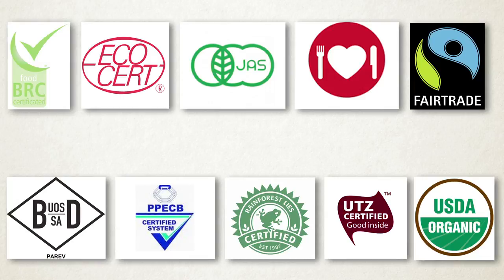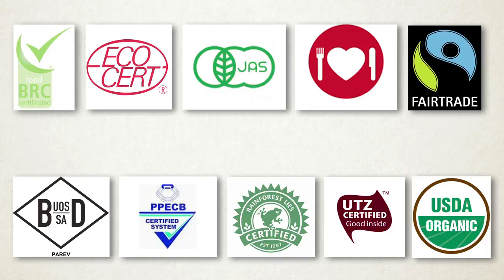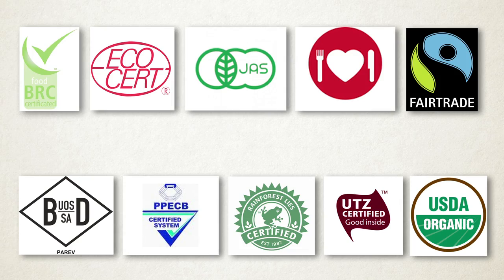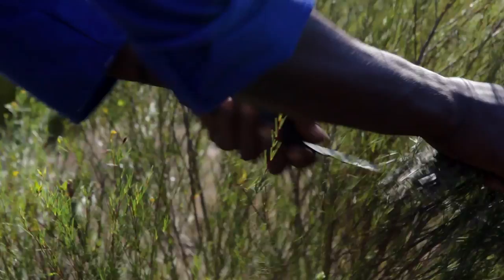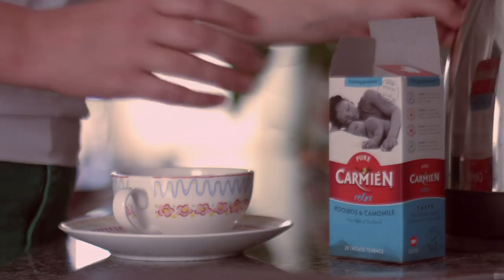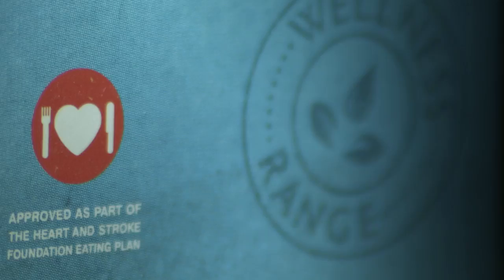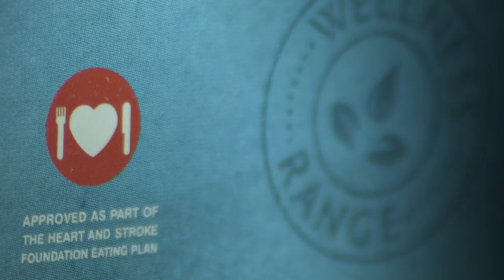Our teas are also certified by several institutions which ensure we go through strict processes to provide the best quality products. These certification companies audit Carmin on a regular basis to ensure we comply with all their standards. Organic methods produce wholesome food from healthy soil, typically higher in mineral content than conventionally grown crops, resulting in more nutritious, better-tasting products. Carmin products all carry the heart and stroke mark to show the goodness of our products and our leading role in the fight against preventable heart disease and stroke.